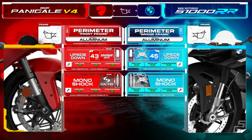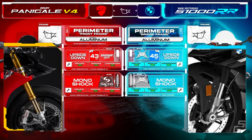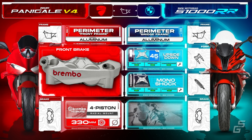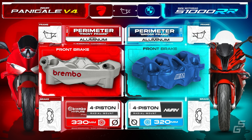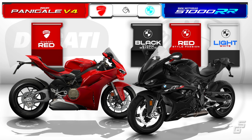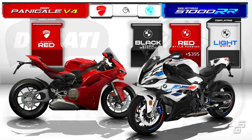Both bikes offer upgraded suspension options. The higher-trim V4S gets semi-active Öhlins forks and shocks, while the S1K can be fitted with a dynamic damping control package for semi-active suspension. For front braking power, the Panigale features Brembo Hypercalipers, whereas the S1K comes standard with Nissin calipers. However, if you choose the Performance M package, you get upgraded Nissin blue anodized calipers from the M1000RR with the iconic M logo on them. Ducati only offers the 2025 Panigale V4 in their signature red, while BMW gives you more options. The stock color is Black Storm Metallic, but if you want it in red, it'll cost you an extra $395.